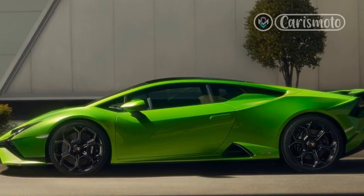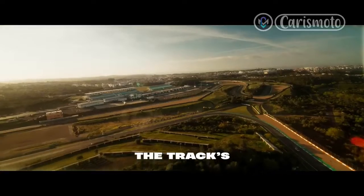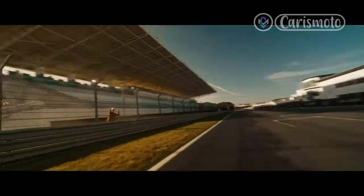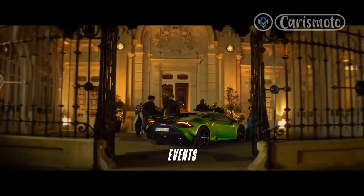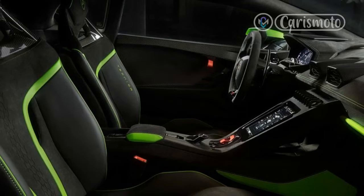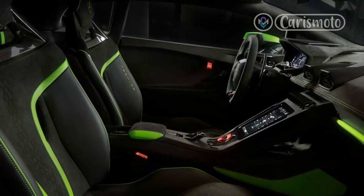But it's not the sole reason. The genius of the Huracan Technica is simple, though its execution is rather more nuanced. The Technica combines the 631-horsepower and 417 lb-ft version of the V10 from the edgy, track-focused Huracan STO with a rear-drive, rear-steer chassis that's been tuned for all-around roadwork.